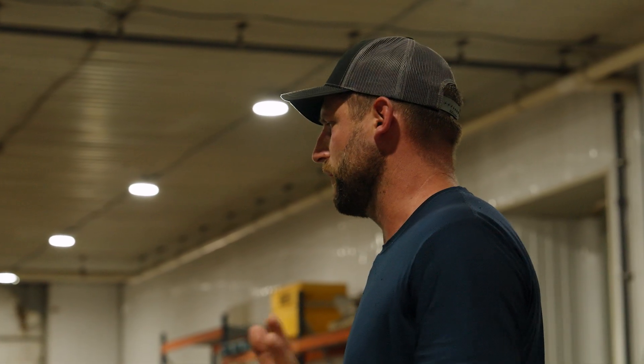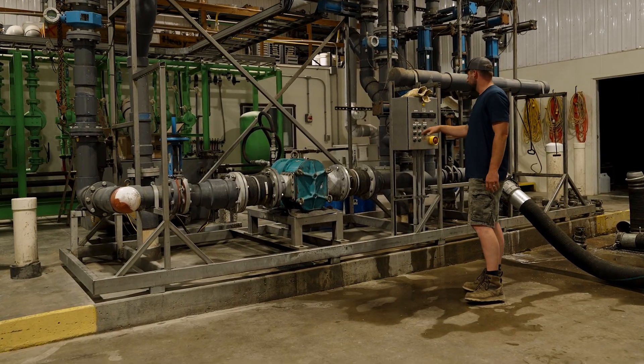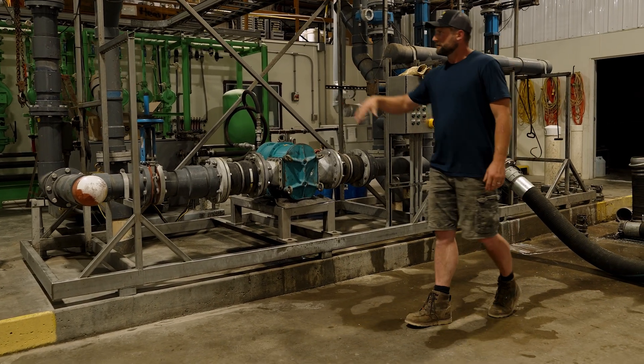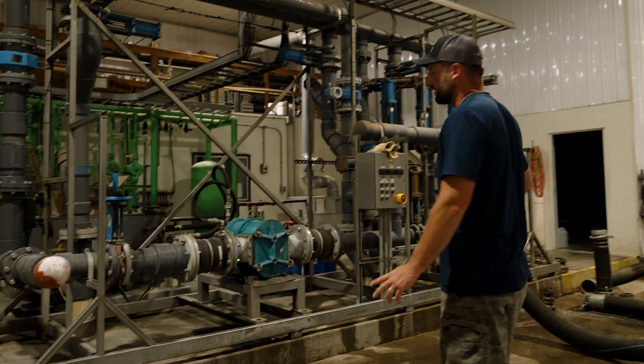So this is the truck unload manifold. Trucks pull in, there are two bays. Mason just told me he got nine trucks today and I see that our tanks are pretty full. What happens is they come in, hook the hose up — this is all through the PLC. You select what tank it's going to go through, it automatically opens the right valves in sequence. You hit start, the pump turns on, there's a flow meter here. When the flow meter stops registering, the pump automatically shuts off, closes the valves, and the trucks can unhook and go away.